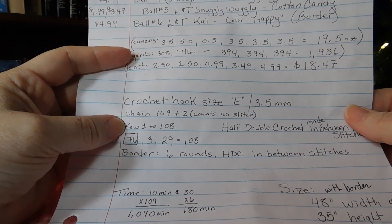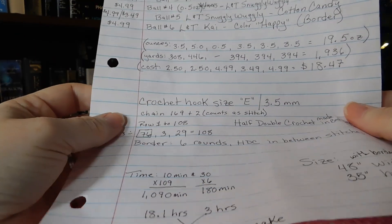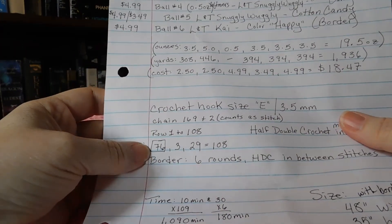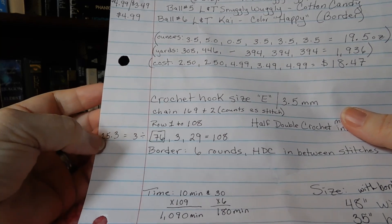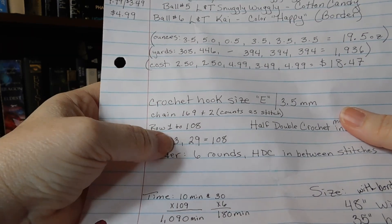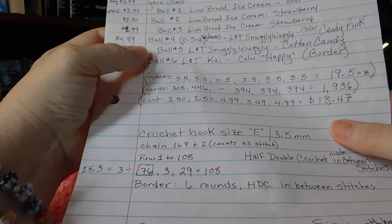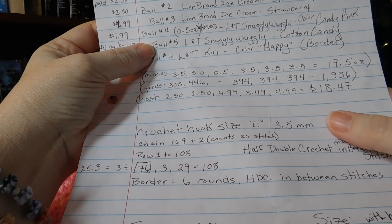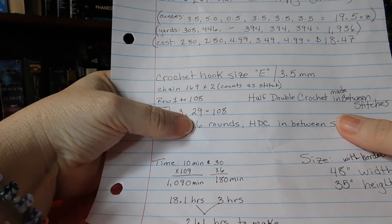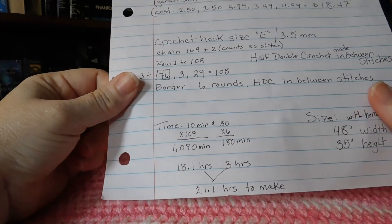The blanket has the initial starting chain and then row one to row 108, plus six rounds on the border. The Lion Brand Ice Cream yarn - I used three full balls, giving me 76 rows total. Divide that by three and you get an average of 25.3 rows out of each ball. I got three rows out of the half ounce leftover, 29 rows out of the Cotton Candy Pink, and six rounds from the Loops and Threads Kai for the border.